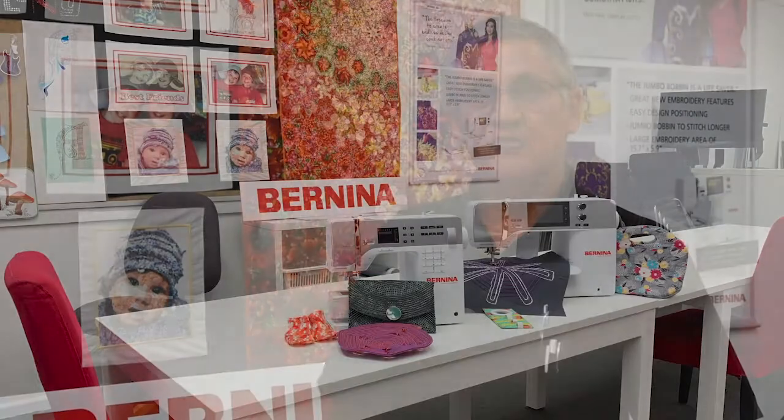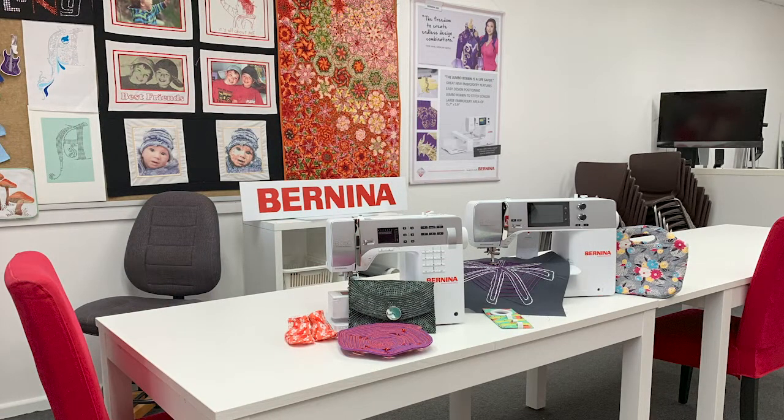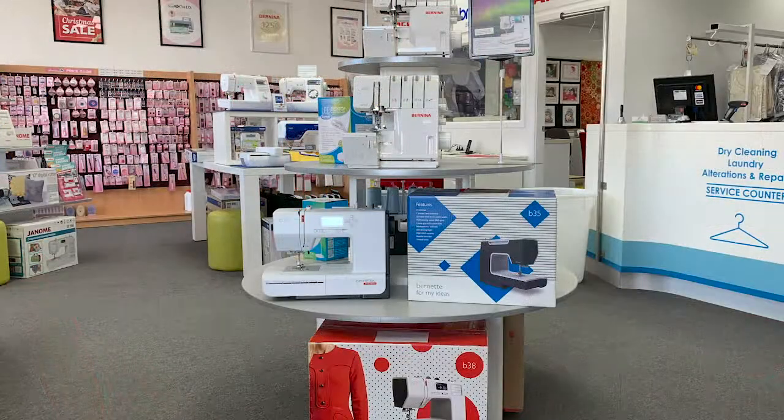We decided to open a sewing machine store and the first one was at Worilla. Now sadly, for a number of reasons, we had to close that store, but we are now in the new Dapto store and it's terrific. We've got a premium classroom that can seat up to a dozen people with their machines for lessons. We've got the best showroom between Sydney and the Victorian border. The name Synergy actually comes from combining two things and getting a result that's better than those two things individually, and that's what we've got here.